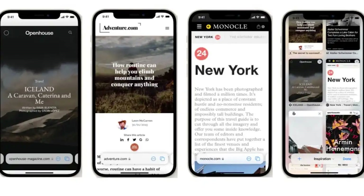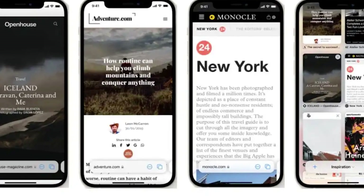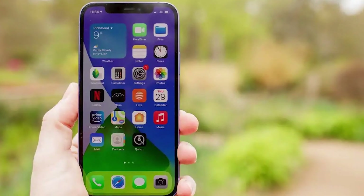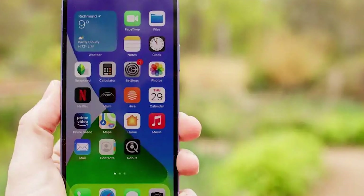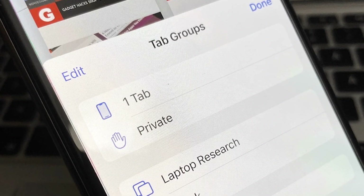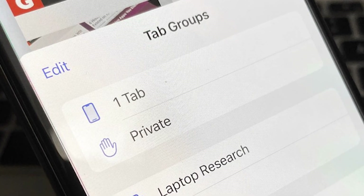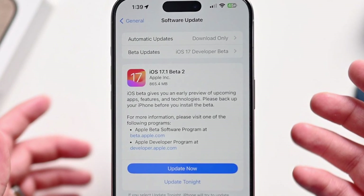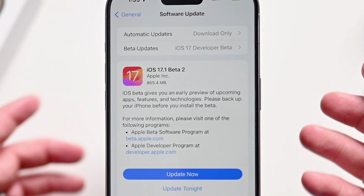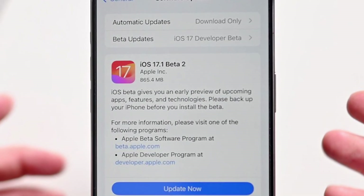This notification not only reminds you of your past actions, but also offers the option to revert the changes. This capability is particularly useful if you wish to view the page in its original state again, or if you've reconsidered the adjustments you previously made. By providing easy access to undo changes, Web Eraser ensures that your browsing preferences can evolve as your needs change, all while maintaining a high level of ease and efficiency.